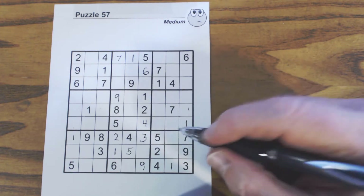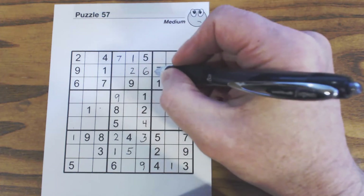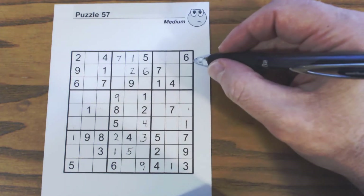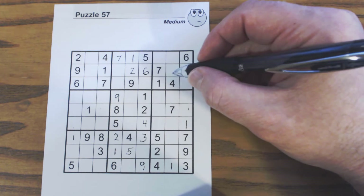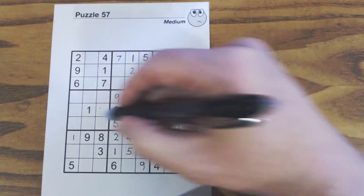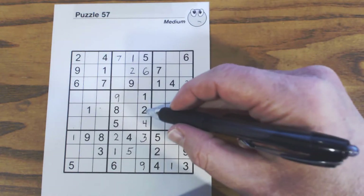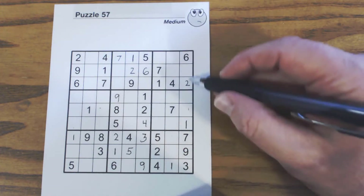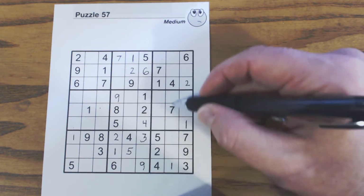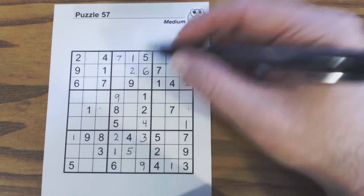We've finished our ones. For twos: there's a two, two, two — so one of these is a two, and then more twos here.